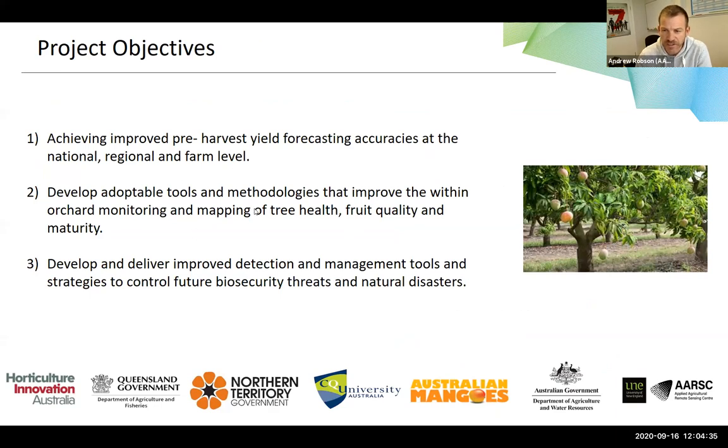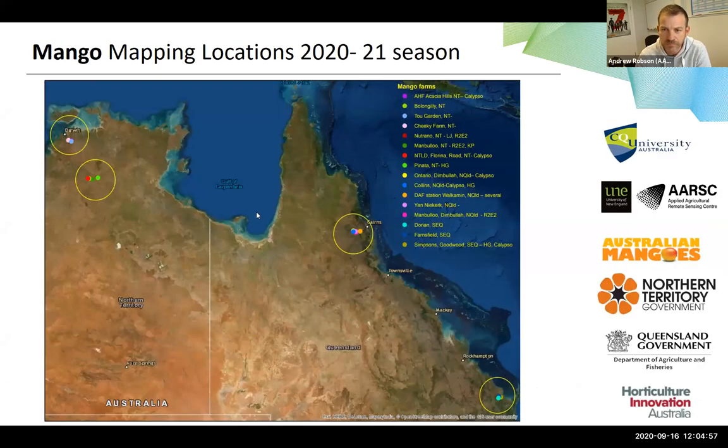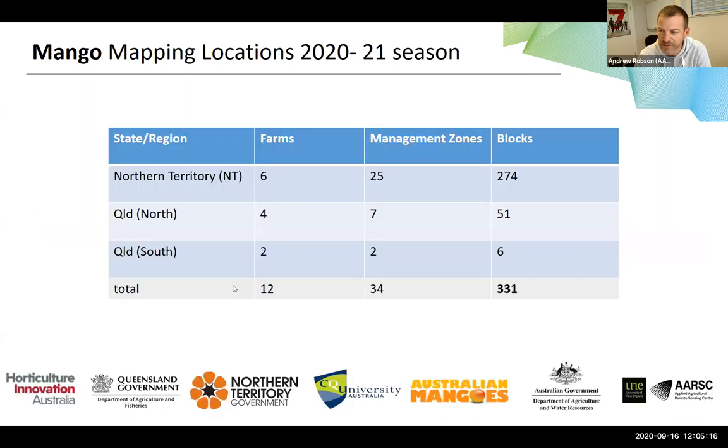We've brought together a range of expertise around different skill sets and tools to answer this question — we're not trying to force a particular technology on anyone. The last objective is to develop and deliver improved detection and management tools for biosecurity and natural disaster response, including national mapping. In phase one we had sites in Darwin and Bundaberg; we're now across four major growing regions — Darwin, Katherine, Ayr/Bowen area, and Bundaberg — covering 330 different blocks.